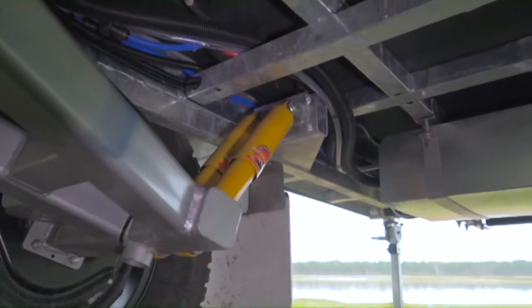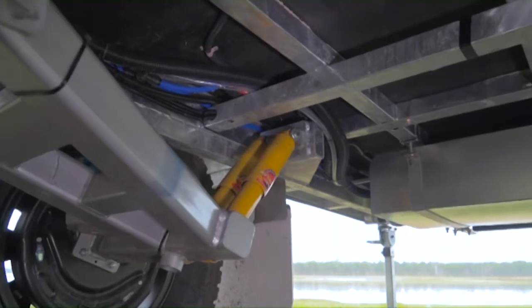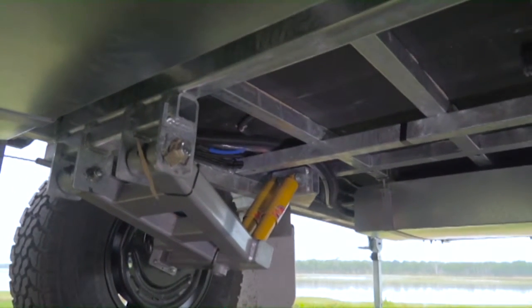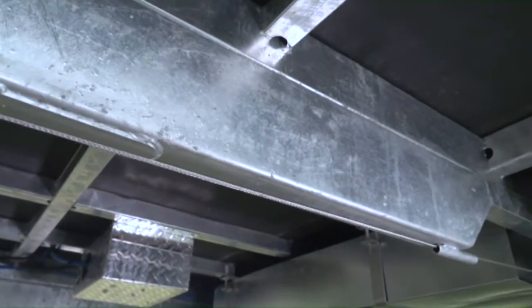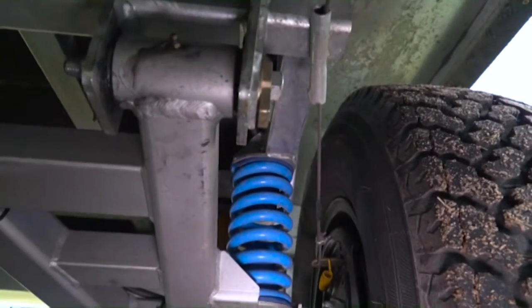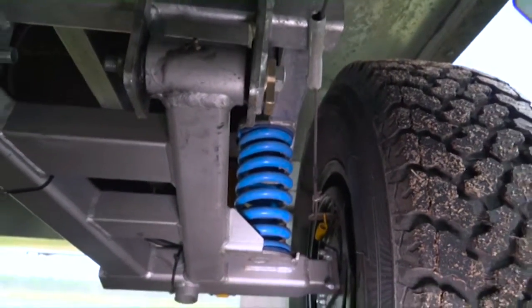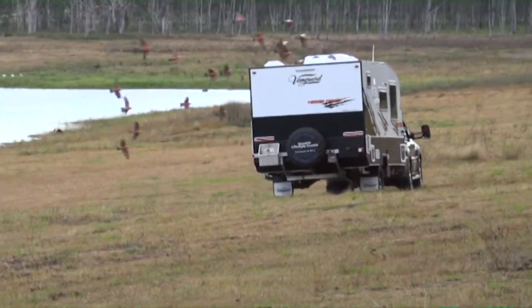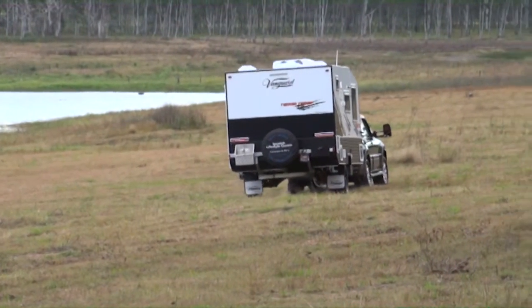One look underneath this caravan and it's easy to see why Vanguard Caravans have been regarded as some of the most reliable RVs for over 30 years. Sporting a hot dip galvanised chassis and full off-road independent suspension with heavy duty coil springs and double nitrous gas shockers, the Terrain Tamer has been specifically designed to give you the greatest freedom in an off-road environment.